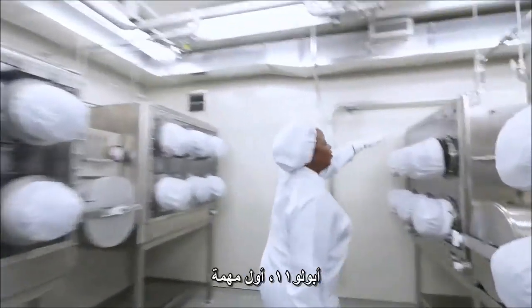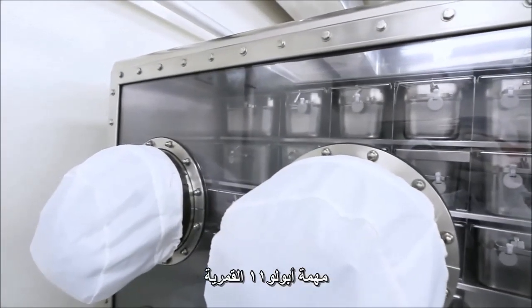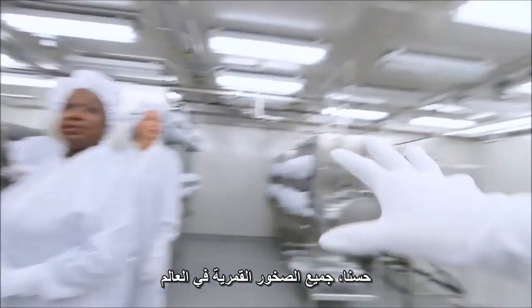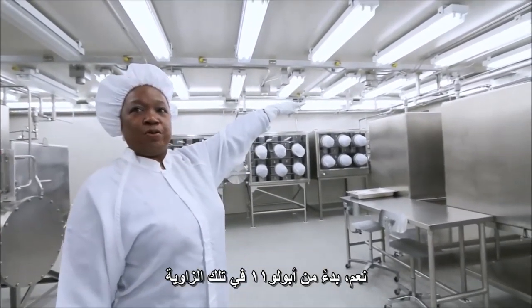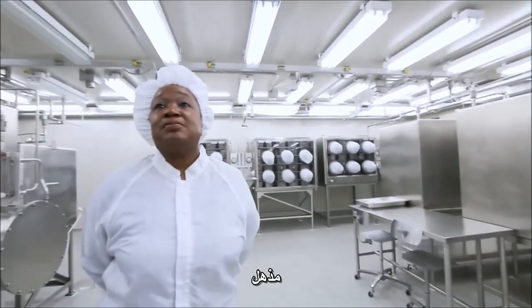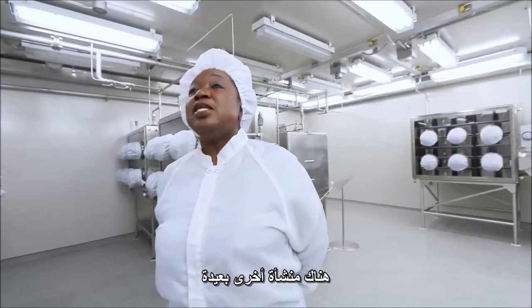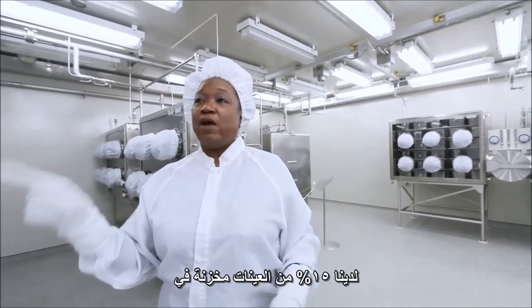This is Apollo 11 — the first mission. These are all the samples brought back from the Apollo 11 mission. Is it still awesome for you? It's awesome, yes. So all the major moon rocks in the entire world are in this room — starting with Apollo 11, then 12, 14, 15, 16, and 17. Why don't we have them in multiple locations? There is a remote facility we have just in case Johnson Space Center was destroyed — we have 15% of the samples stored there. Somewhere else is all we'll say. It's called remote.